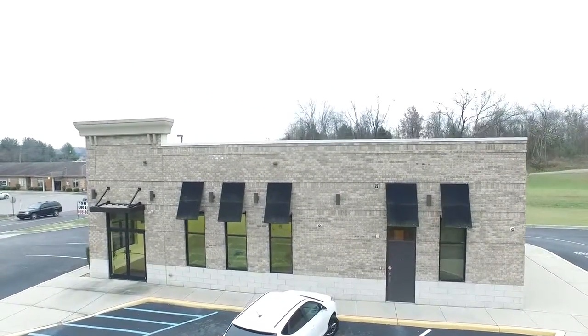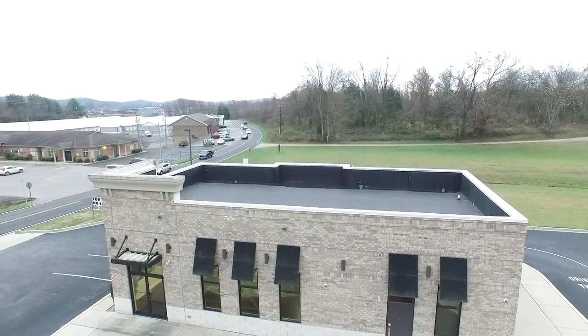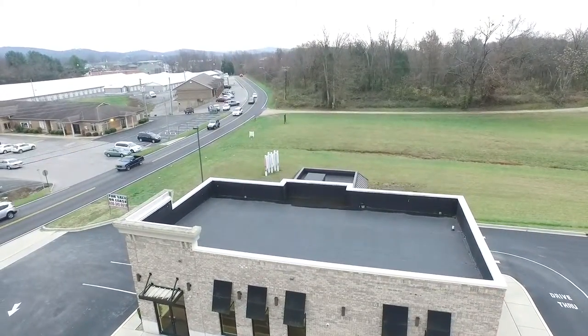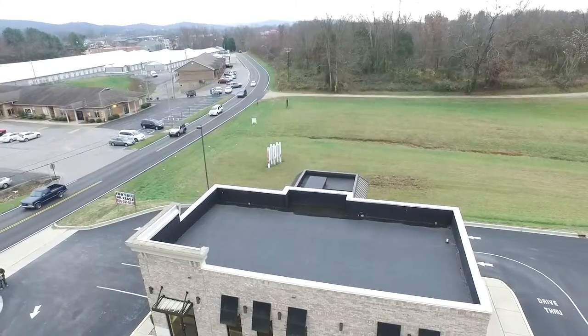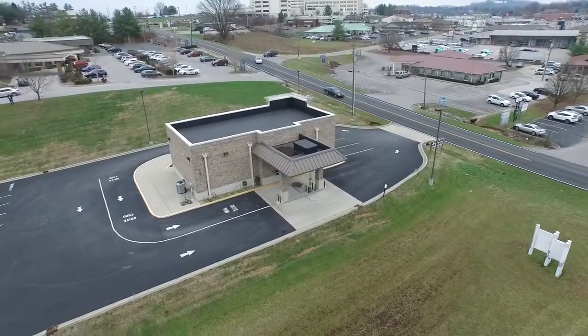It's just one block off US 627, a very busy street. We're surrounded by doctor's offices. We've got the Lake Cumberland Regional Hospital right here, and a lot of restaurants and all sorts of retail here.